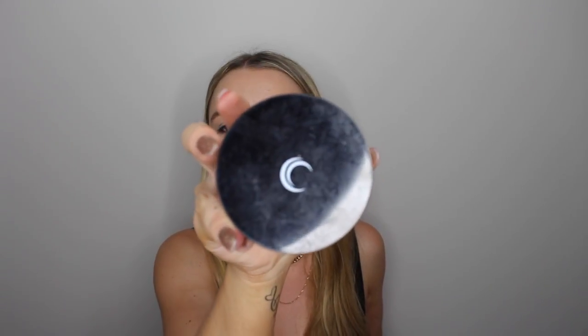Next, I'm taking my all-time favourite translucent powder, which is the Woolworths Classics brand. It's only like $7 and it's amazing. So I'm just pressing that under my eyes to set the concealer, and then taking a large powder brush, I'm lightly sweeping that everywhere else to set the foundation.